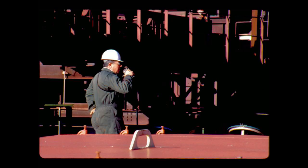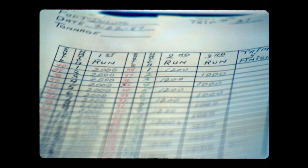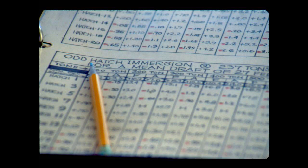One of the ship's mates has charge of the loading process. The mate may work on deck or from high up in the ship's pilot house. Loading must be watched carefully and proceed according to a designated plan so that the ship is not damaged by uneven loading.